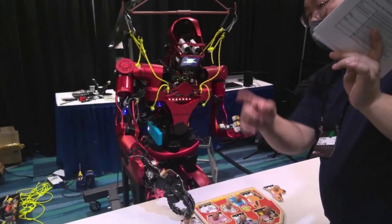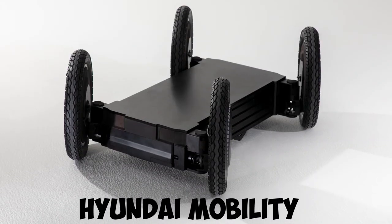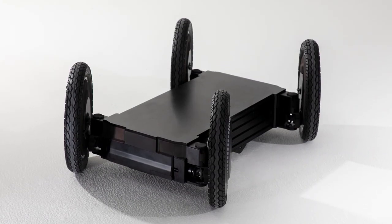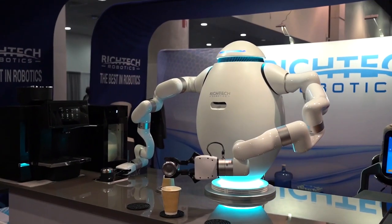A Tokabi humanoid eliminates daily face-to-face interactions with colleagues. A Hyundai mobility platform can help you easily move through complex urban environments. And a RichTex Robotics Atom that perfectly makes your coffee without stress.